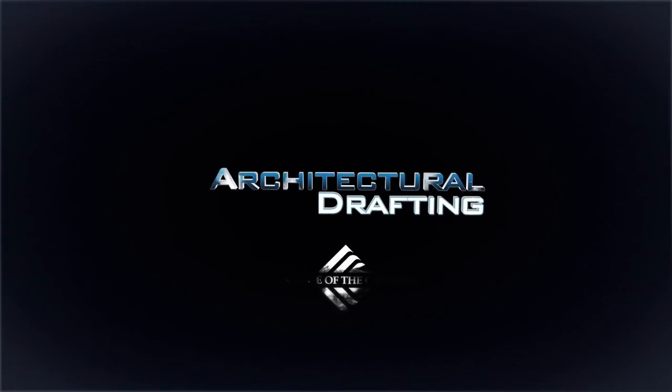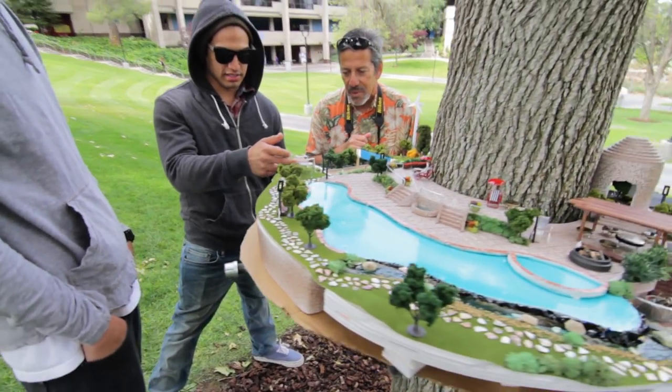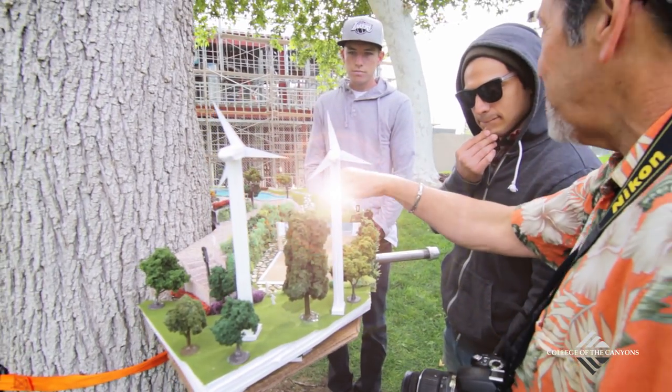Most students come into this class not having a background in architecture, not having a drafting background, not having an art background. It's our job to teach you those techniques.